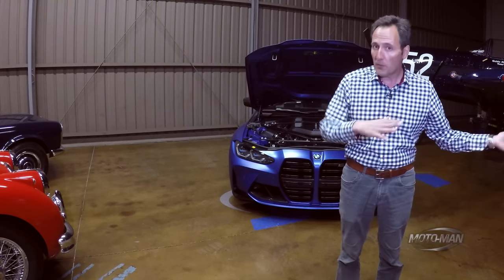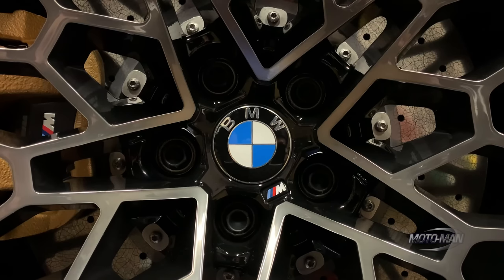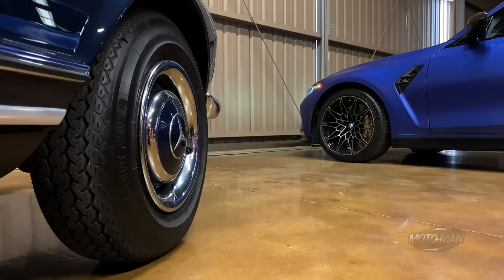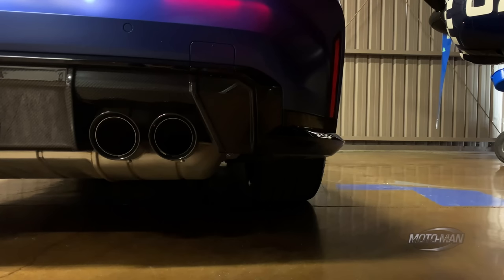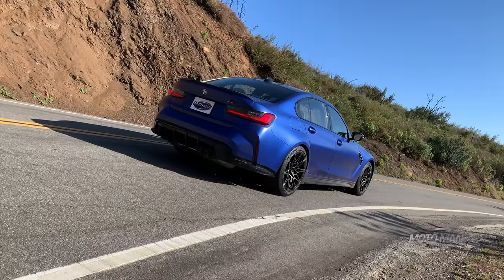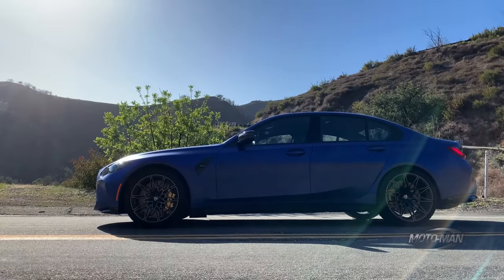That would translate to some performance figures, at least for the rear-wheel drive now. Zero to 60 in that core model: 4.1 seconds. Zero to 60 for the car behind us: 3.7 seconds. Then there's the VMAX: 155 miles an hour. The car weighs 3,890 pounds, or 1,764 kilograms.